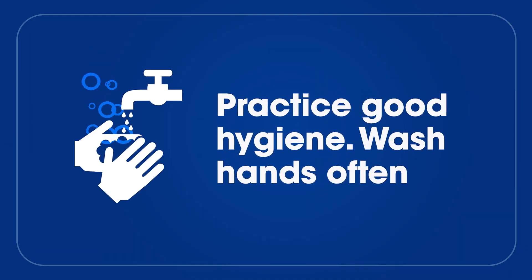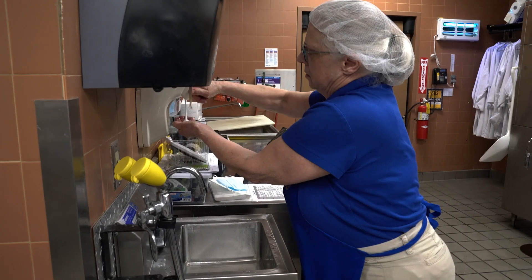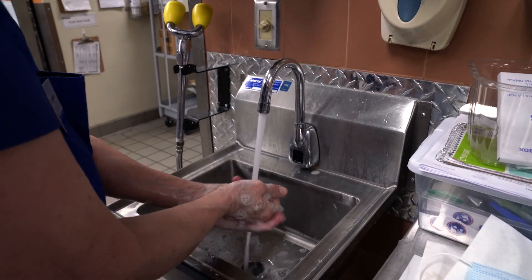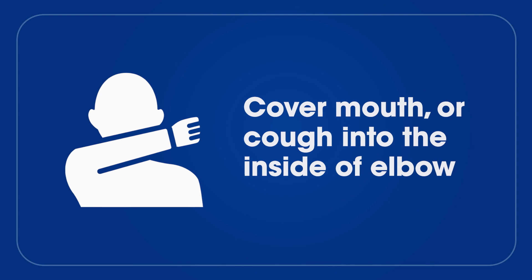Practice good hygiene. Associates are asked to wash their hands often with soap and water for at least 20 seconds, scrubbing all parts vigorously. And it's always a good idea to cover a sneeze or cough with a tissue or the inside of an elbow.